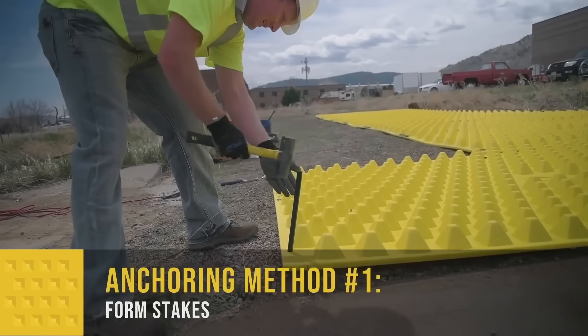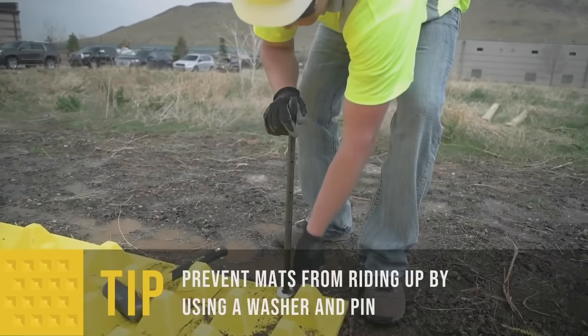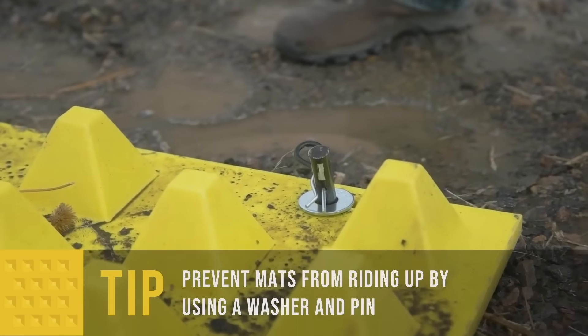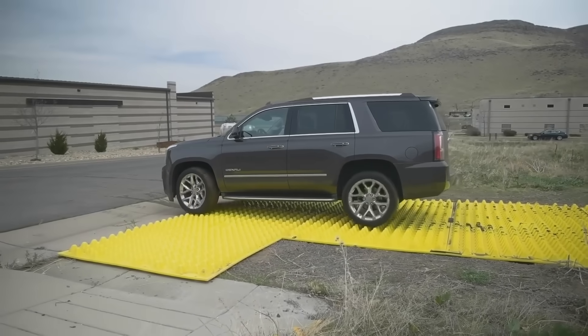The typical mat dimensions are 2.1 by 3.7 meters. Its pyramid-shaped components can handle weights up to 9 tons and last approximately 10 years. Additionally, street sweepers can be used to clean FODs mats.